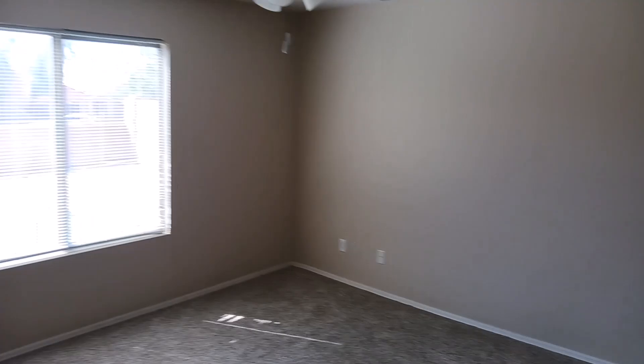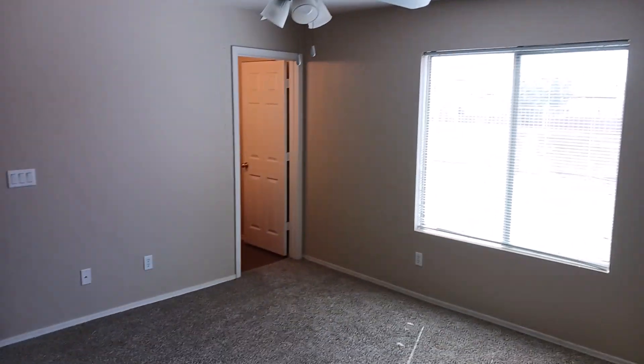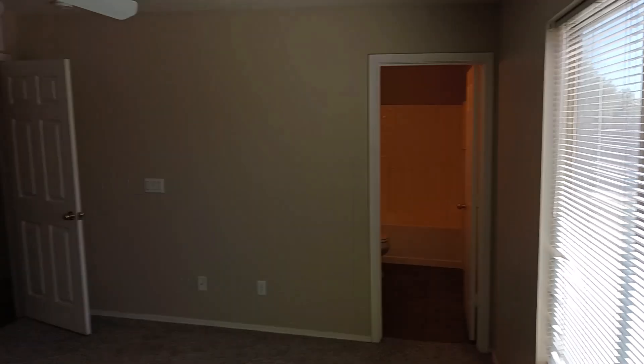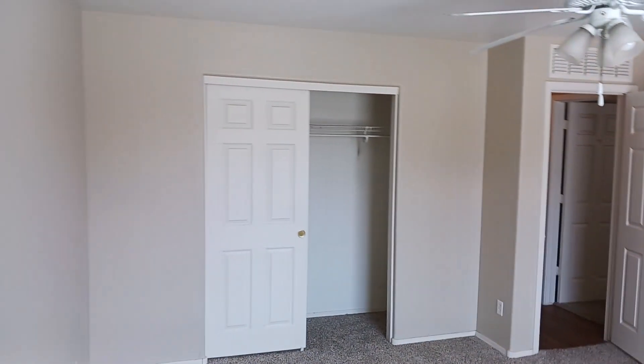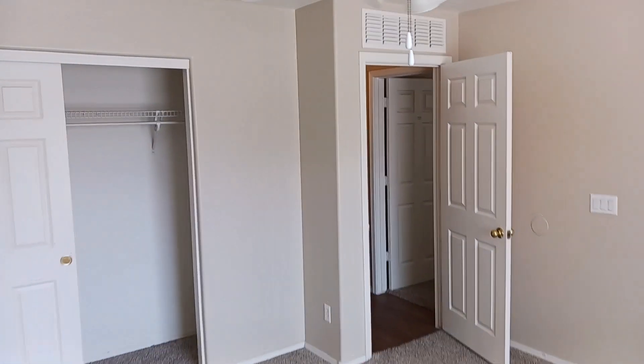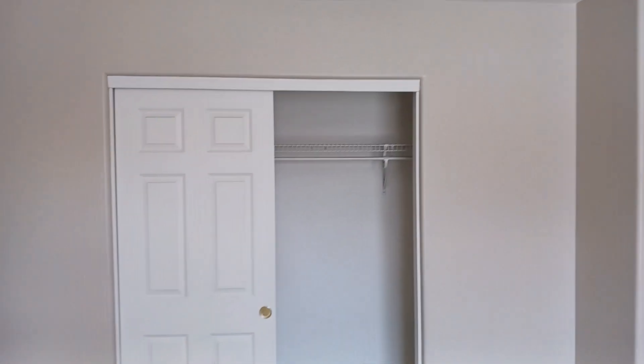Lastly, we step into a massive primary bedroom. You can see how big this room is, and there's a huge window — there are no lights on in here and you can see how bright this bedroom is right now. Of course you also get a nice closet over there as well.